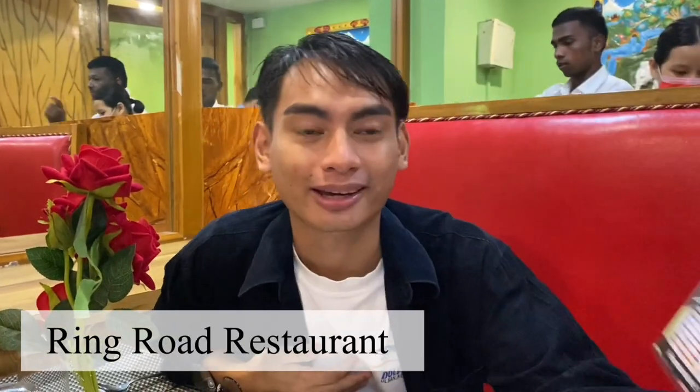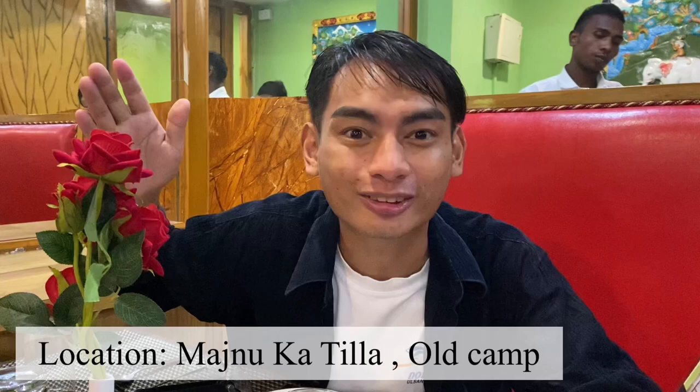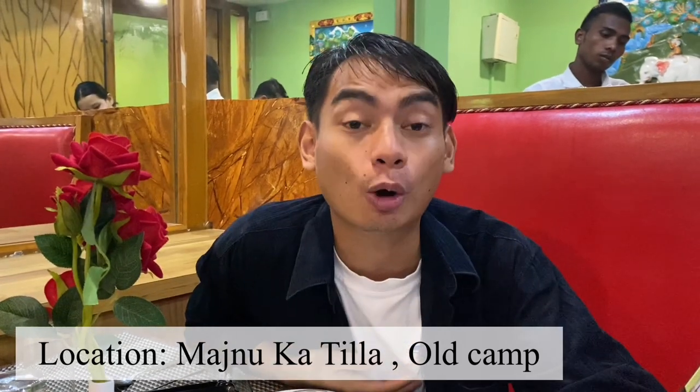Hi everyone! Now we are here at a restaurant known as Ring Road Restaurant. It's here in Majnu Ka Tila, not inside the main alley but a little outside, located in the camp area. They specialize in Indian, Chinese, and Tibetan food. I was actually invited by them as well. I chose the Indian food and Tibetan food, so yeah, let's wait and see!